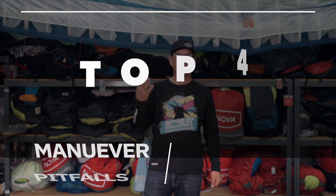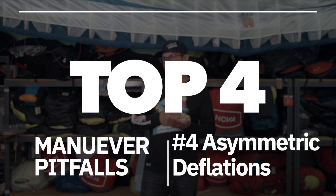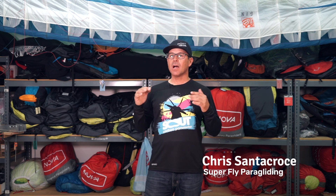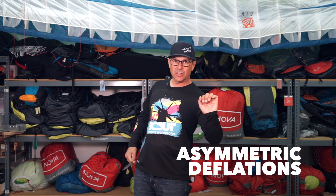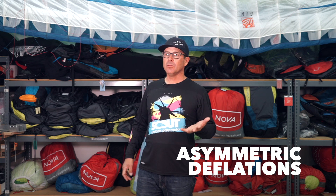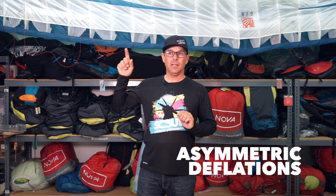Number four pitfall: paraglider maneuvers — under-educated on asymmetric deflations. The common mantra is one side deflates, steer clear, but it's a little bit more complicated than that.